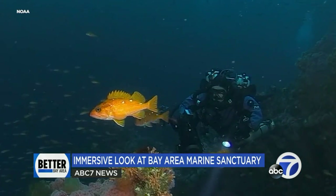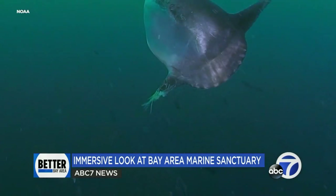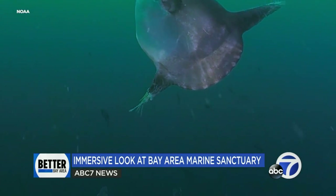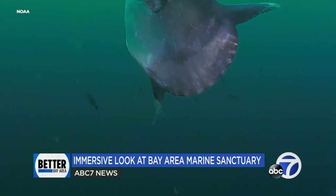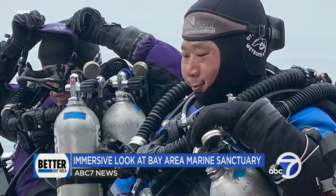The views are stunning, but getting the camera to the depths took a team of divers employing special tanks and dive lines to keep them safe in the open ocean water off Point Reyes. Rob Lee is with the non-profit Bay Area Underwater Explorers.